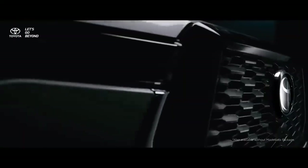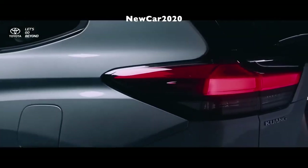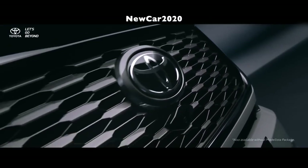The all-new Toyota Innova — SUV-like, with a hybrid version. Toyota Innova 2023.